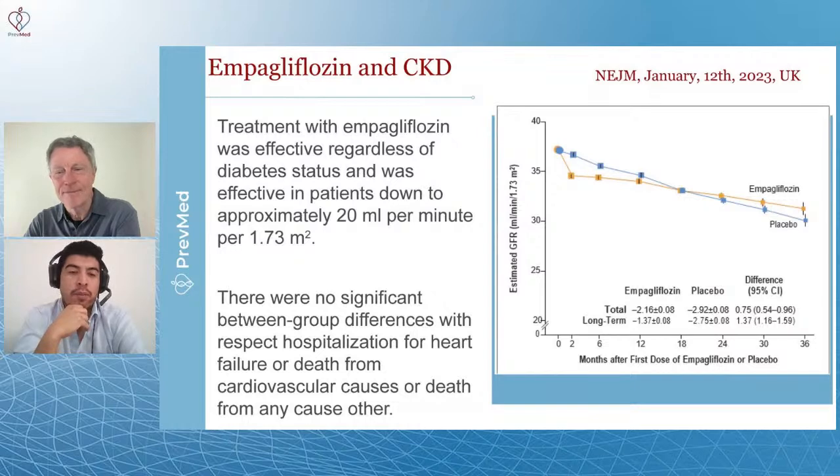One important thing to mention: there were not significant differences when we talk about hospitalization for heart failure, or death from cardiovascular diseases, or deaths from any other unrelated cause. Which means that the impact and the benefit, even if it is present, is still limited.